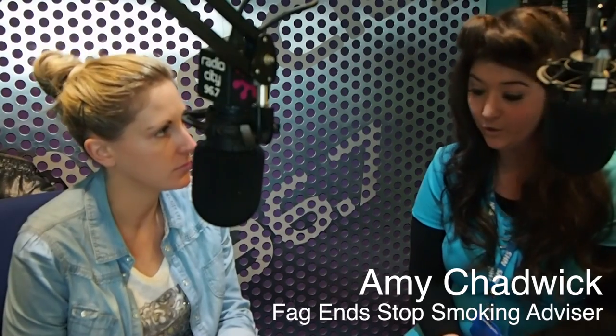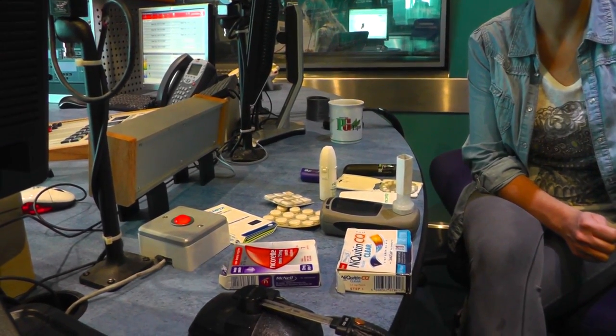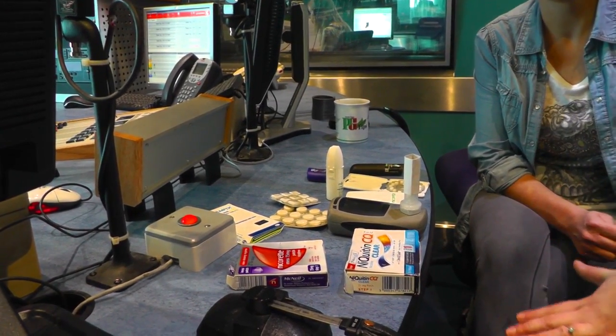These are all your nicotine replacement products. Nicotine is very addictive but it won't harm you, so all these products just contain nicotine in a pure form. They have a large amount, then a medium, then a small, and you'll be weaned down through a period of time.